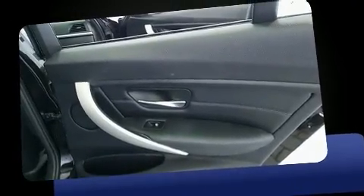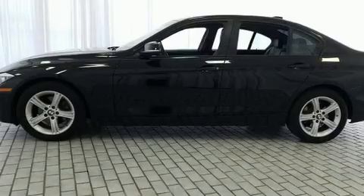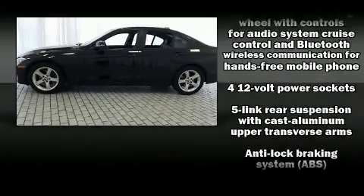Top features include front fog lights, front and rear reading lights, adjustable headrests in all seating positions, a trip computer, heated door mirrors, and cruise control.